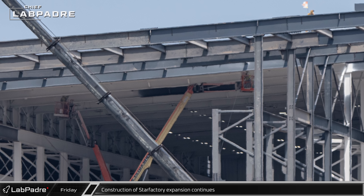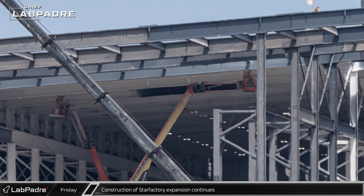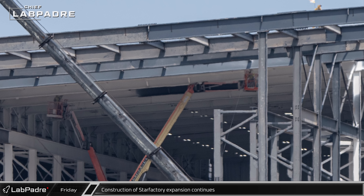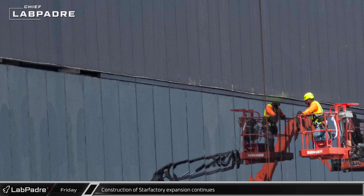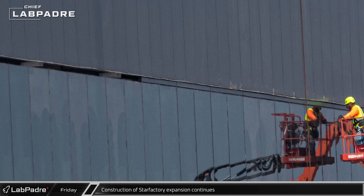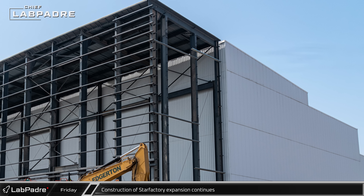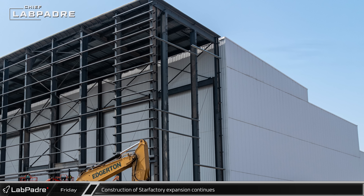Inside Star Factory's new halls, the structural steel has been painted white, protecting the steel inside and making the factory a brighter workspace. Trim pieces are being installed above the glass, covering the gaps between the steel sheeting and the windows. With structural steel work now complete, installation of the outer facade supports on the easternmost wall is well underway.